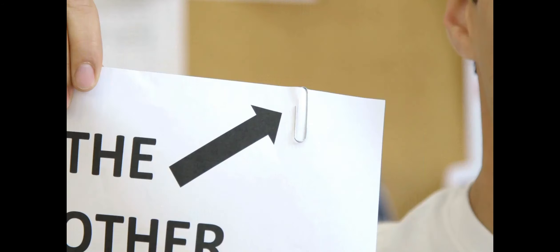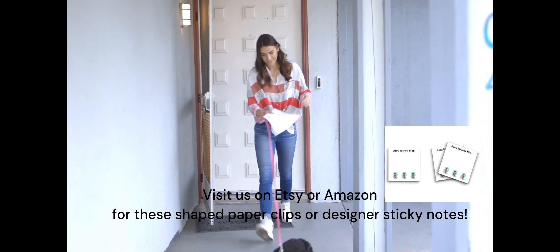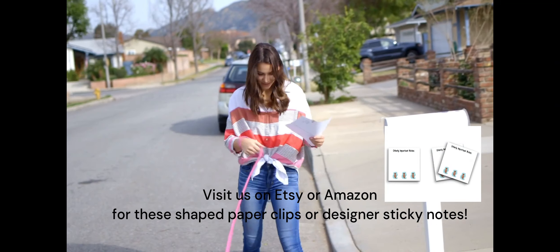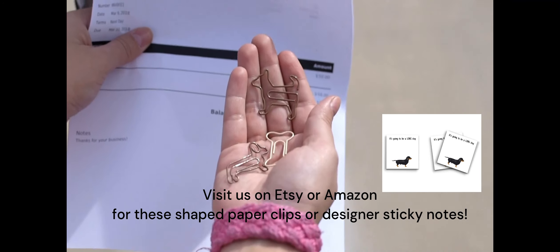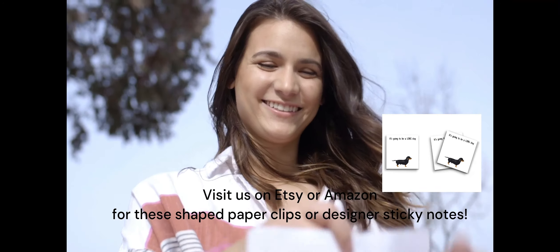Here at Butler in the Home, we don't see paperclips the same way the other paperclip people do. We see a world filled with different colors, shapes, and possibilities. You own a vet clinic, a shelter, grooming business, dog walking, or anything in between? We've got you covered with our Scotty, Dachshund, and Bone Clips.